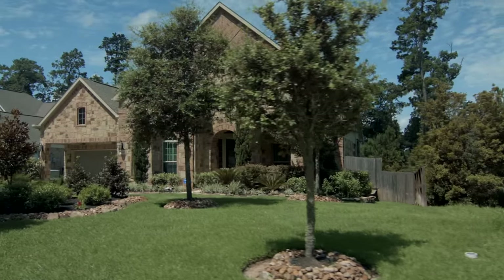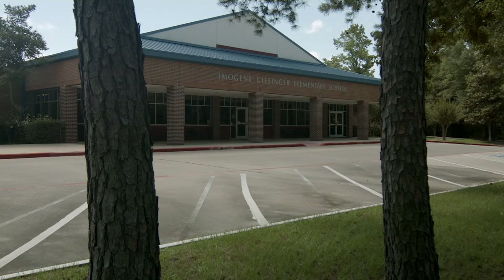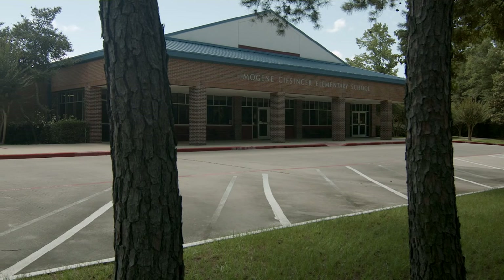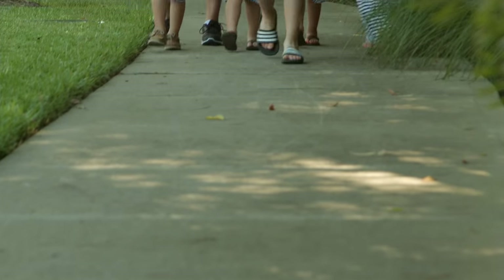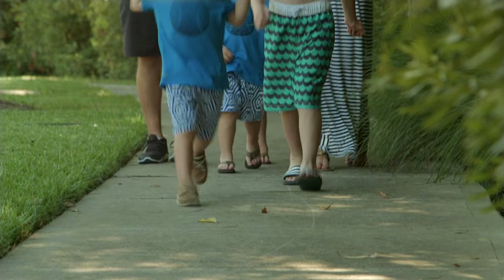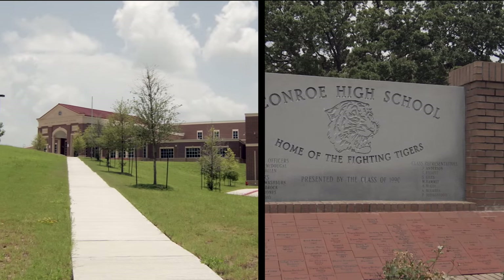Greystone Hills is a part of the highly rated Conroe Independent School District. The community is adjacent to the National Blue Ribbon Award-winning Geisinger Elementary and Cryer Intermediate, a safe, convenient walking distance for children of all ages. Pete Junior High and Conroe High School are also just minutes away.